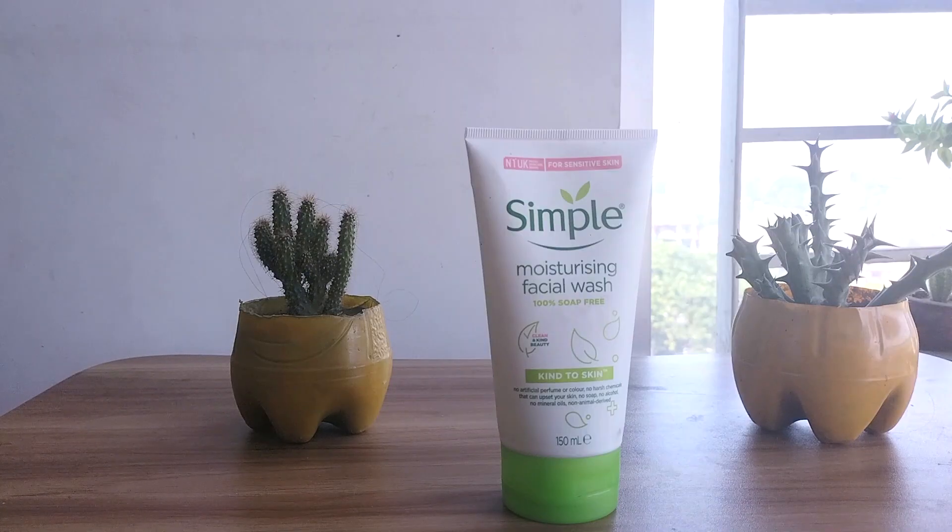Hello friends, welcome to my channel. Today I will talk about a moisturizing face wash I have been using. I've been using this facial wash for a month and thought I should share my experience with you. A moisturizing face wash is very important to keep your face clean and brighter, so keep watching this video.